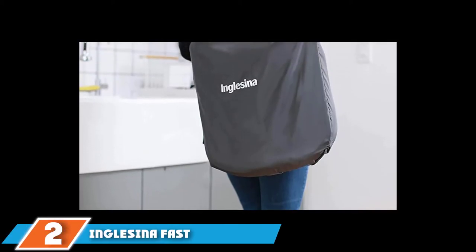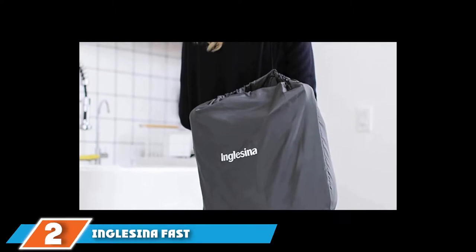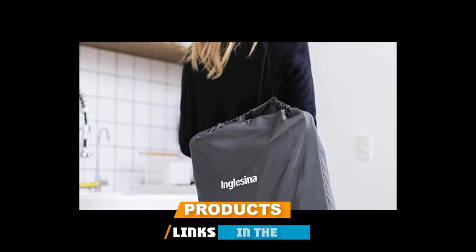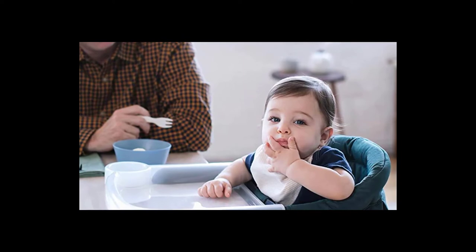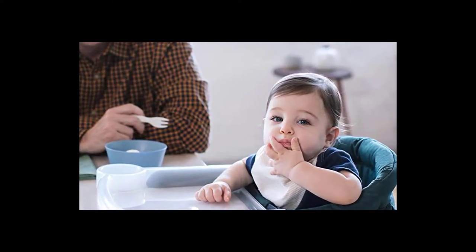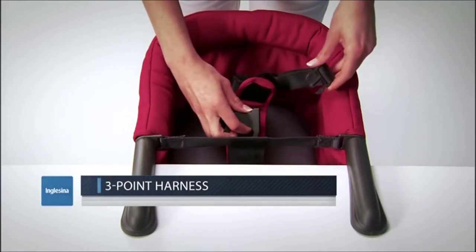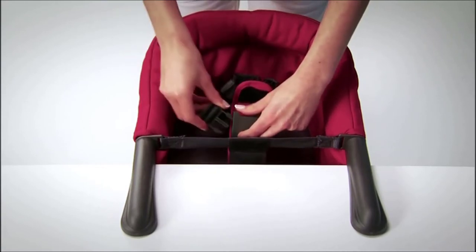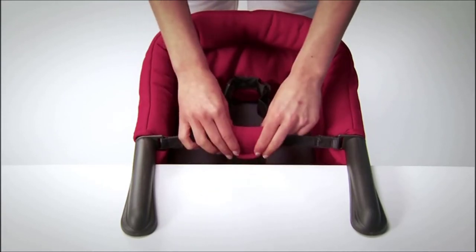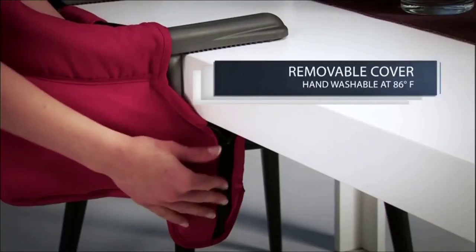Moving on to number 2, the Inglesina Fast Table Chair. If you don't have the space for a traditional high chair, or simply don't want to deal with another large piece of baby gear, or travel and go out to eat a lot, the Inglesina Fast Table Chair is a great option. This 4.2-pound chair clamps right to the edge of most tables and countertops. Although it's small, it still boasts features that provide maximum comfort, like a high backrest and padded seat. Use it at home, at restaurants, on vacation, or anywhere your child needs to eat.